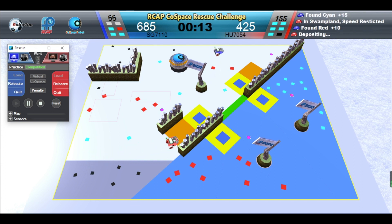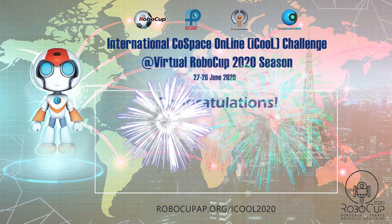Red robot is depositing. Blue robot wins this challenge. Congratulations.